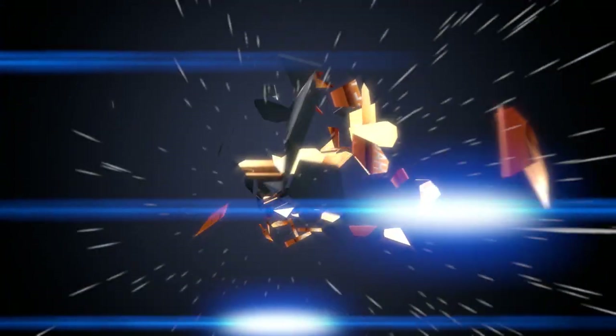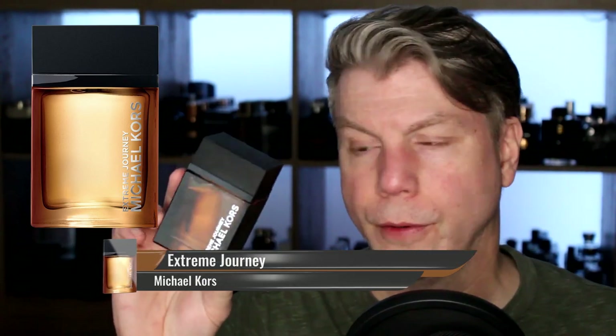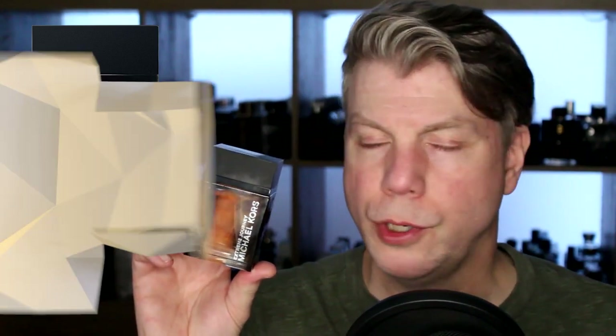Our next light leather scent is a little bit darker than most of these leathers — it's all about smelling a little bit like Terre d'Hermès and a lot like a brand new leather. It is Extreme Journey by Michael Kors. Relatively new, it came out in the latter part of 2021, and not a lot of people are talking about it. I think it's a fantastic leather fragrance. Pink pepper, patchouli, atlas cedar, and leather are the primary notes — whether you like dark, light, or anything in between, you just can't go wrong with it.